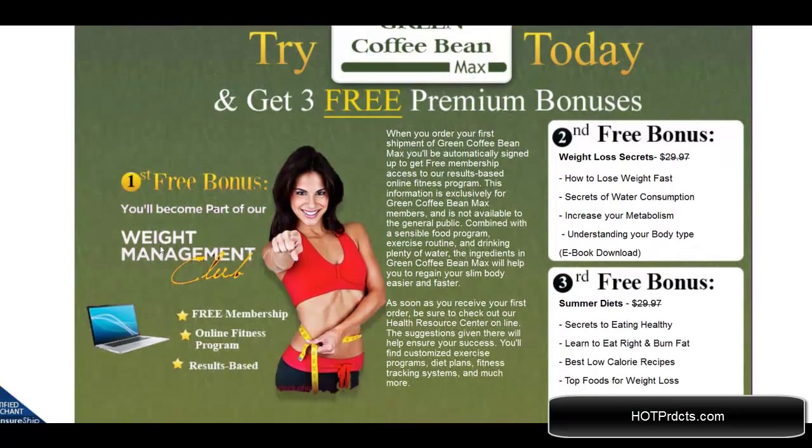You can get these bonuses today. The first is the free weight management club bonus that comes with it, the second bonus is weight loss secrets, and the third is summer diets.